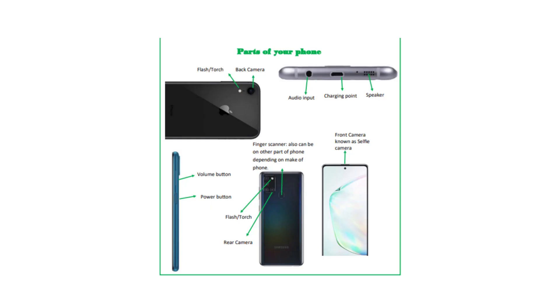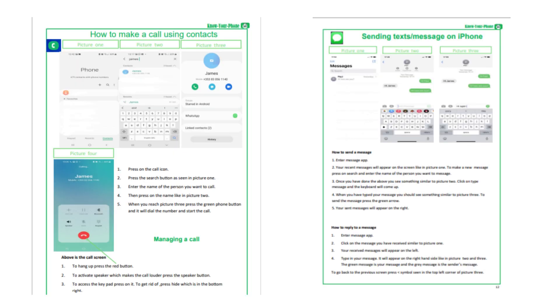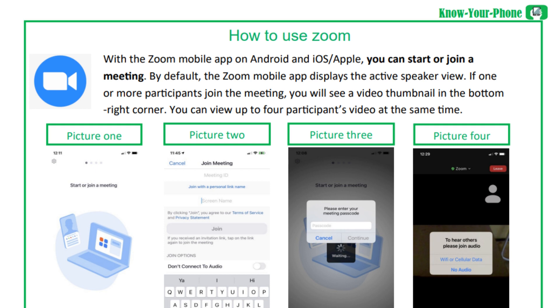It starts off with the beginner aspects, like the different parts of the phone — your volume button, your power button. It then moves on to making calls, texts, and to more advanced aspects, like joining a Zoom meeting and sending a WhatsApp call.